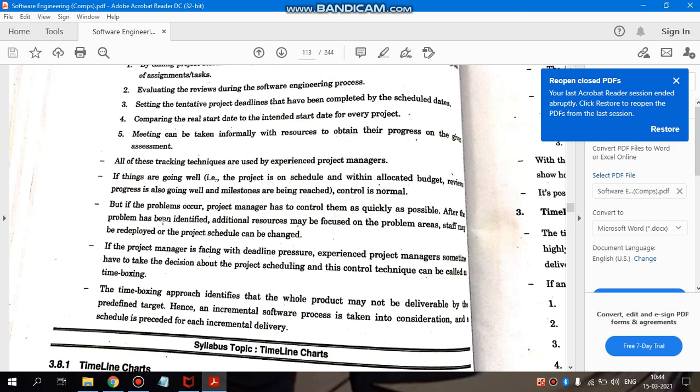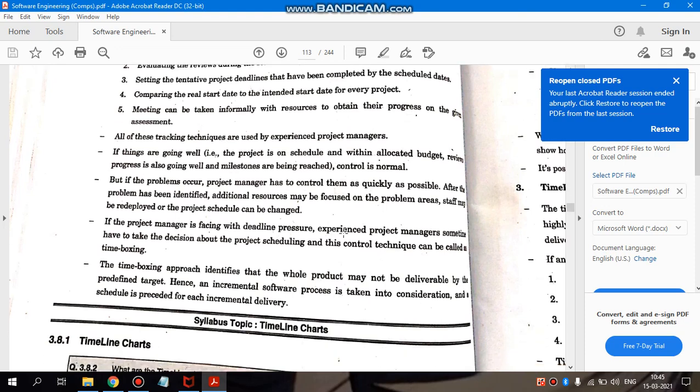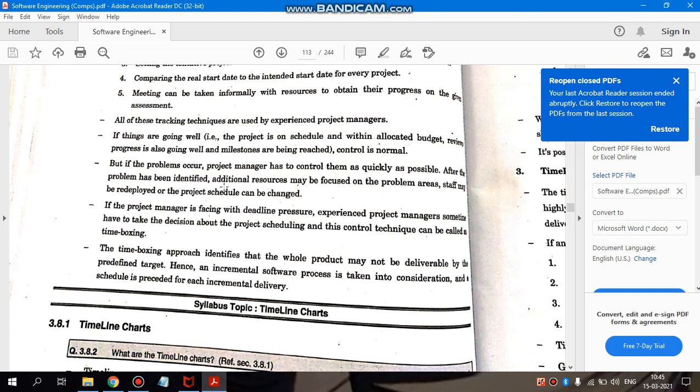But if a problem occurs, the project manager has to address it as quickly as possible after it has been identified. Additional resources may be focused on the problem areas. If there is a large difference between the planned start date and the actual start date, or if milestones are not being achieved — for example, a task due before its deadline is not completed — then we need to focus on that problem and identify what is causing the delay.